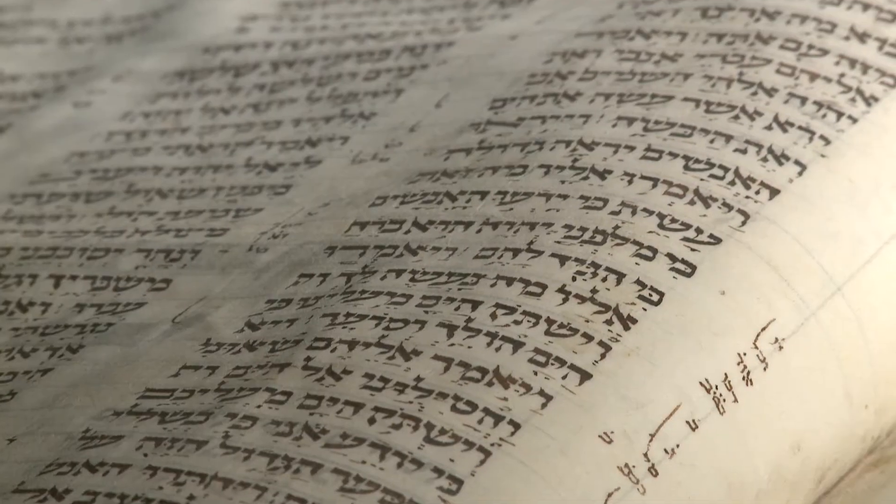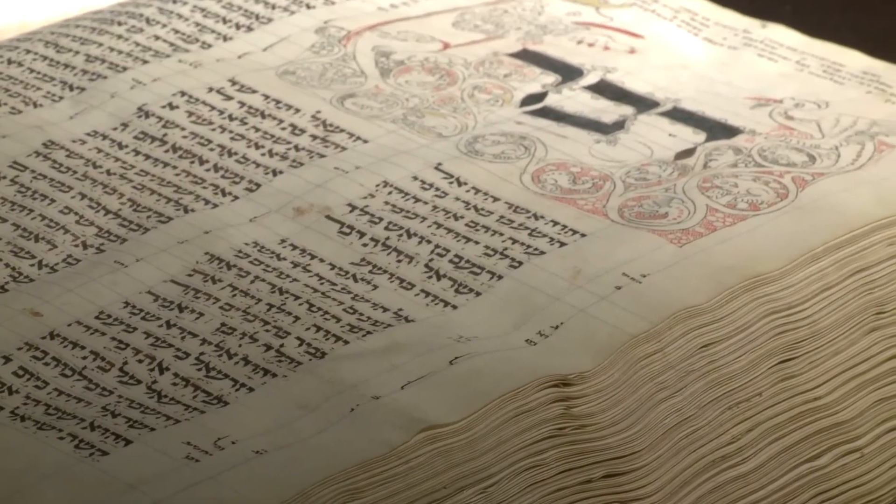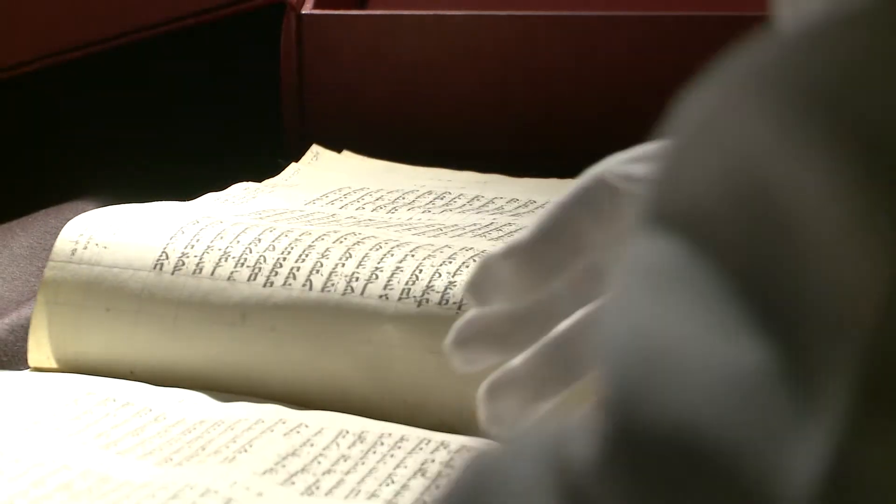This is more of a working text rather than a ritual text. This would have been referred to on a regular basis by scholars looking to study the text of the Bible, as opposed to the Torah scroll, which would be read in the synagogue.